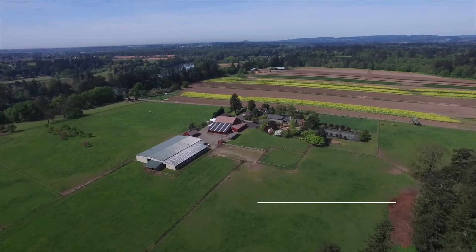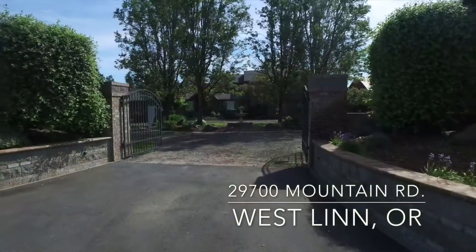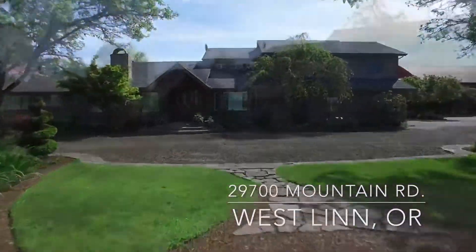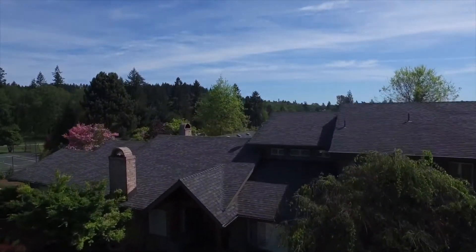Located near the Willamette River and the historic Canby Ferry, this spectacular property in Westland, Oregon provides a totally private setting with rich farmland, an equestrian facility, two homes, and a full complement of the amenities you would expect with a 24-acre estate.